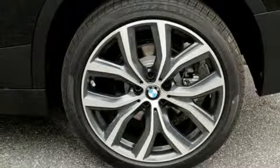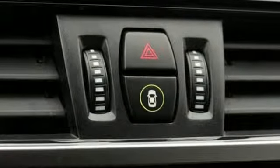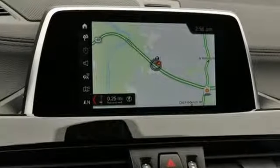Front and rear parking sensors, external memory control, doors and push button start proximity key, heated steering wheel and automatic transmission.